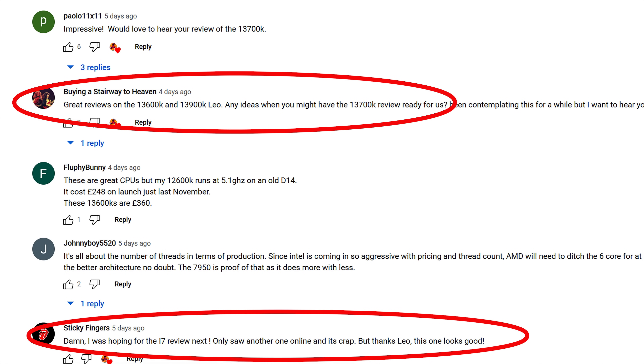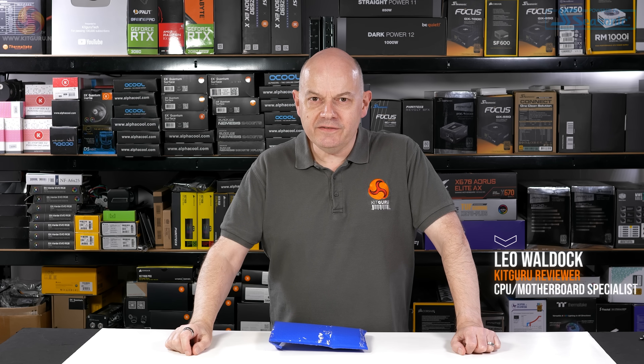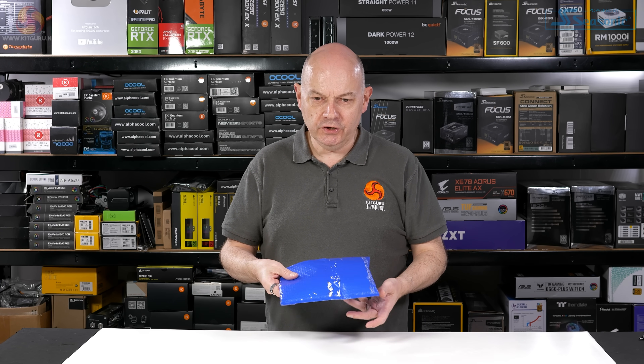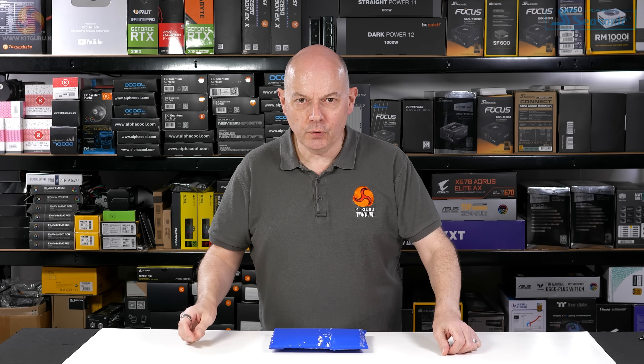And then I gave up answering that same question because it got a little bit dull. But happy days, I now have a Core i7-13700K. I've had a lovely week. I spent a few days in Portugal with my good lady wife, and when I returned home this package was waiting for me from Intel. It's the new Core i7.